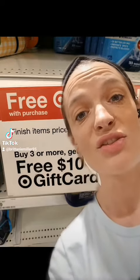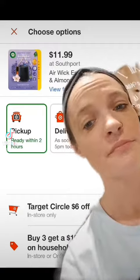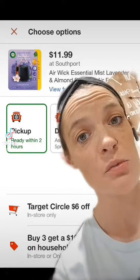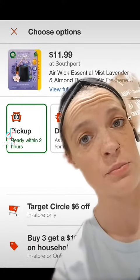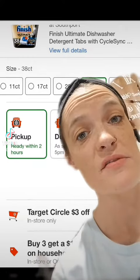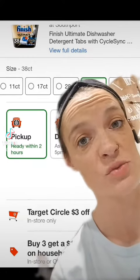This week, we have a promotion for buy three select household items and get back a $10 gift card. You do not need to clip anything in your app for this promotion itself. What you do want to clip in your Target Circle app is the $6 off one for the Airwick Essential Starter Kit coupon, and the $3 off for the Finish Ultimate dishwashing tablets.